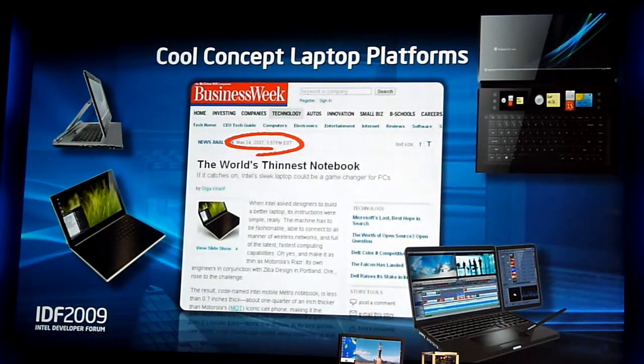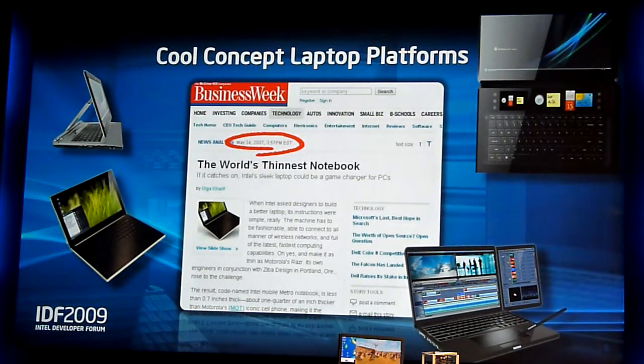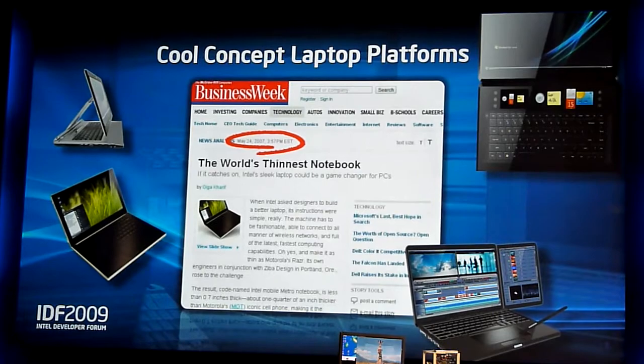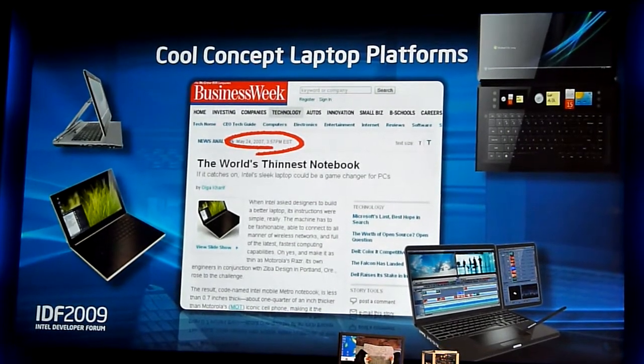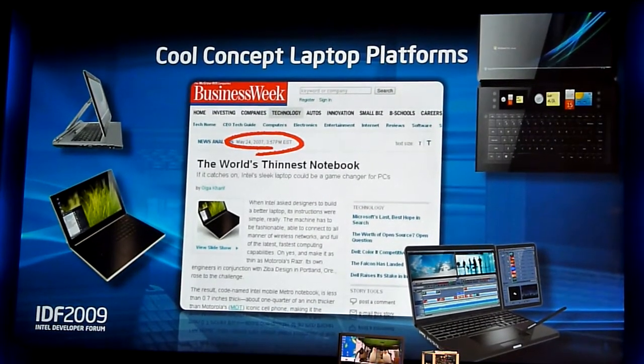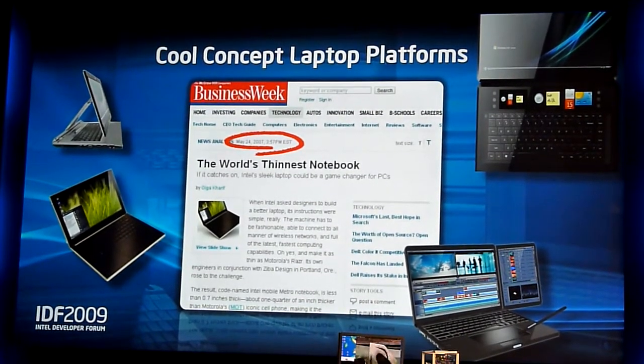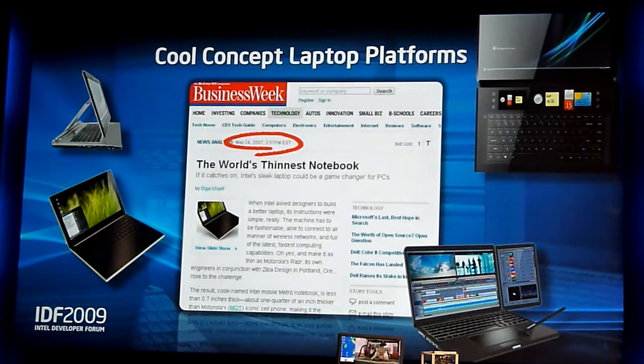We are developing concept products. This is the way we are trying to ignite the innovation of the industry — to help you, the developers, come up with nicer, cooler-looking devices. The one at the top left is the one I like the most. I like it because I have to fly coach. I don't have a private jet. And if you fly coach — I presume some of you do — when you do email and then the guy in front of you reclines, it's not good.